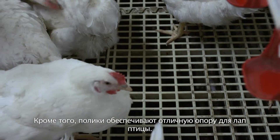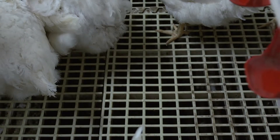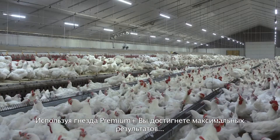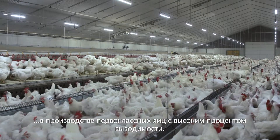Besides this, the slats also give excellent support for the bird's feet. The Premium Plus Laying Nest: for maximum production of first class hygienic eggs with a high hatchability rate.